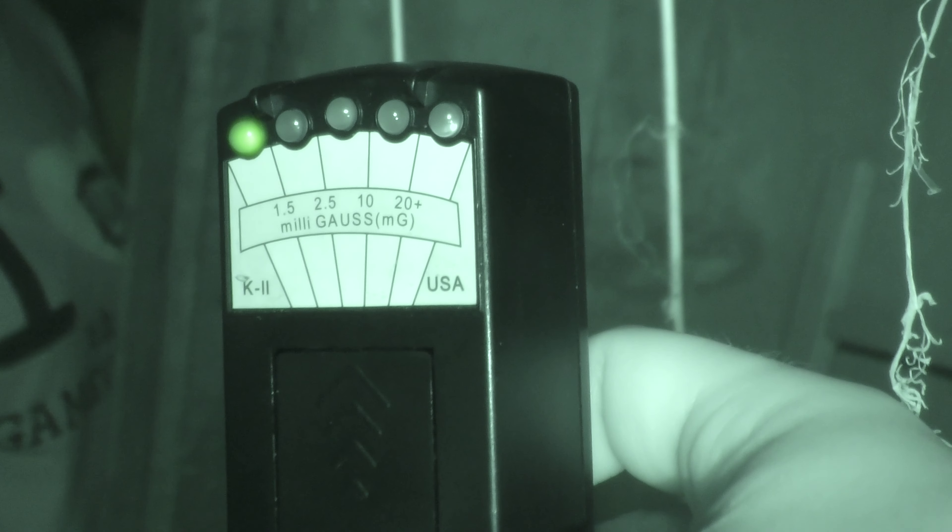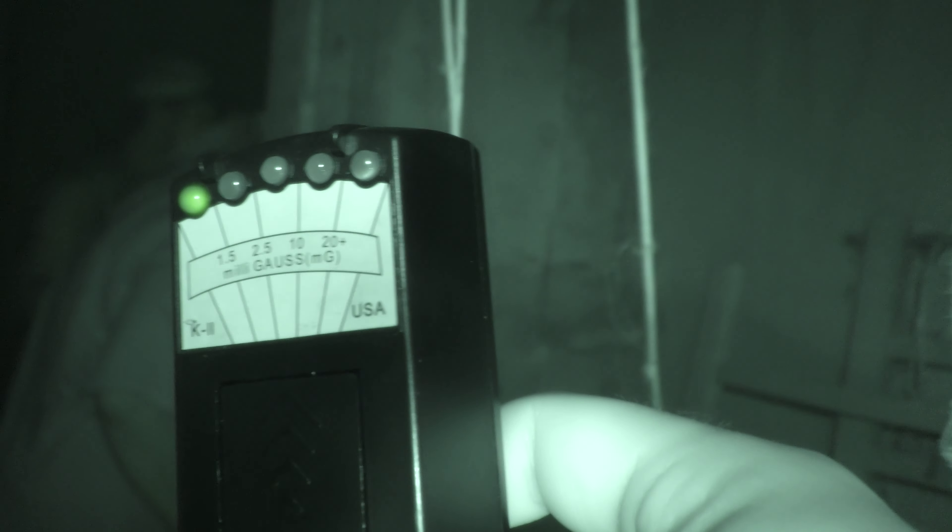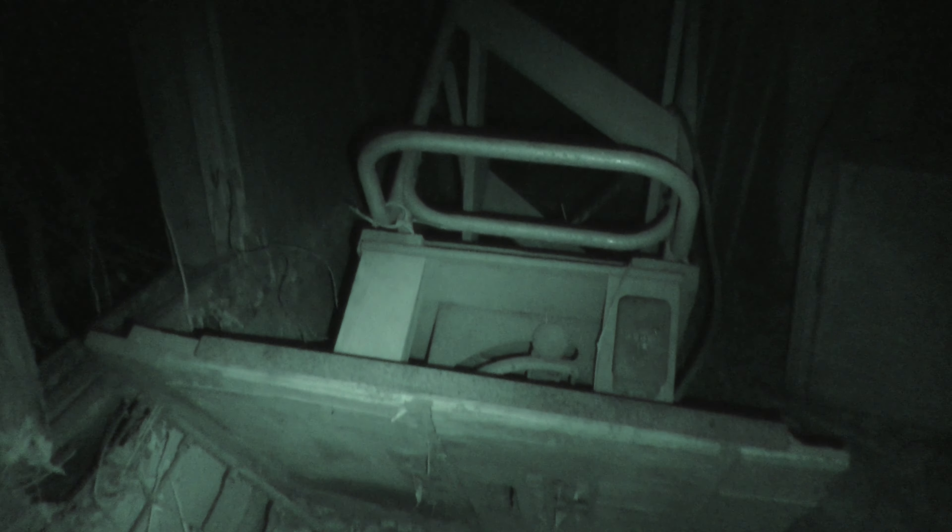There it goes — it lit up. I believe this is Anna because I asked her other names and didn't get any responses on the K2 meter. It just said 'scroll.' Like a scroll? Oh yeah. Ryan, let's cut the spirit talker off and report out front.